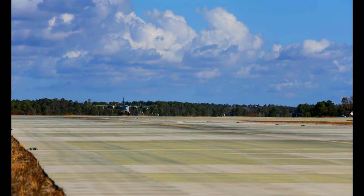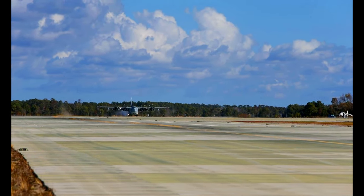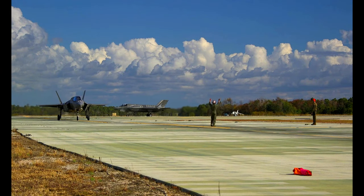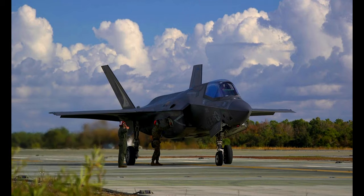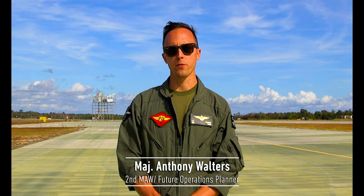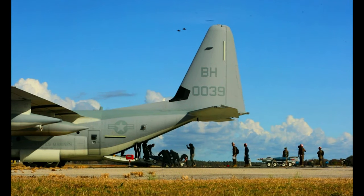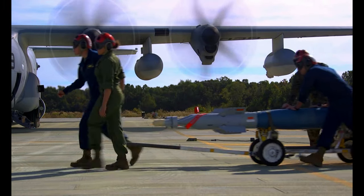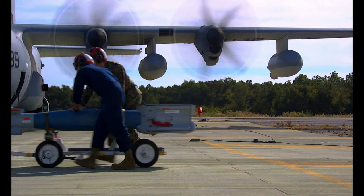Today we exercised a tenant of Expeditionary Advanced Basing Operations at Marine Corps Auxiliary Landing Field, Bogue. It was the first time that we brought the F-35 Bravo into Bogue Field, and we brought in a KC-130J to provide aviation-delivered ground refueling and rearming capability through VMFAT 501's Ordnance Marines.